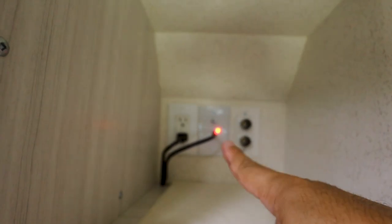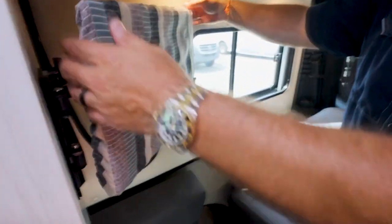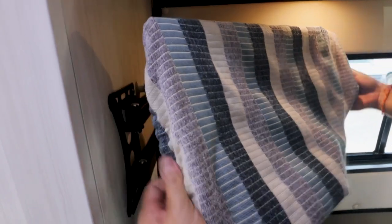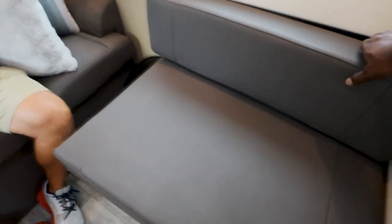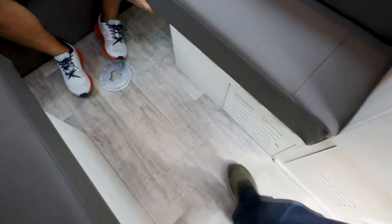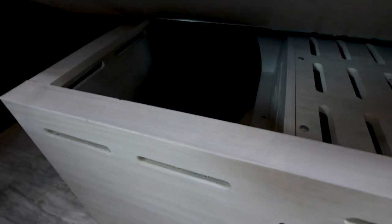Back here there's 12-volt, antenna, 110 plug — if you want an Apple TV or a Wi-Fi router, you can put it in there. The TV is a smart TV with a nice little cover. The seats here aren't seat-beltable, but there is some storage underneath them.